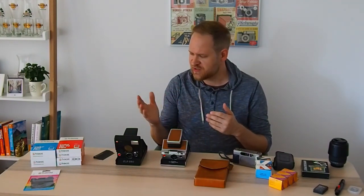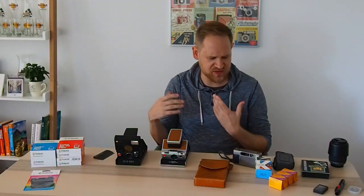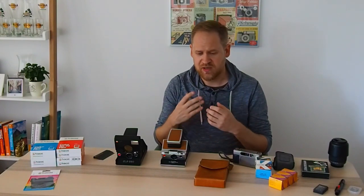Regarding traveling with film — I made a video about it which I'll link here. You should never check your film in your luggage; always carry it on. I talk about hand-checking in the other video, but I've never tried asking for a manual check at the airport. I think it's a hassle and requires a lot of explaining. Honestly, I've never had any problems with my film since I only use slow ISO film.